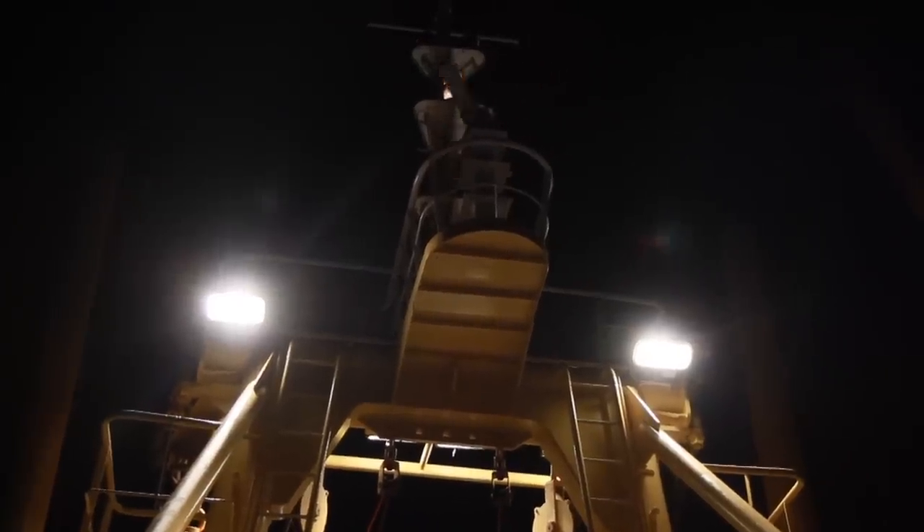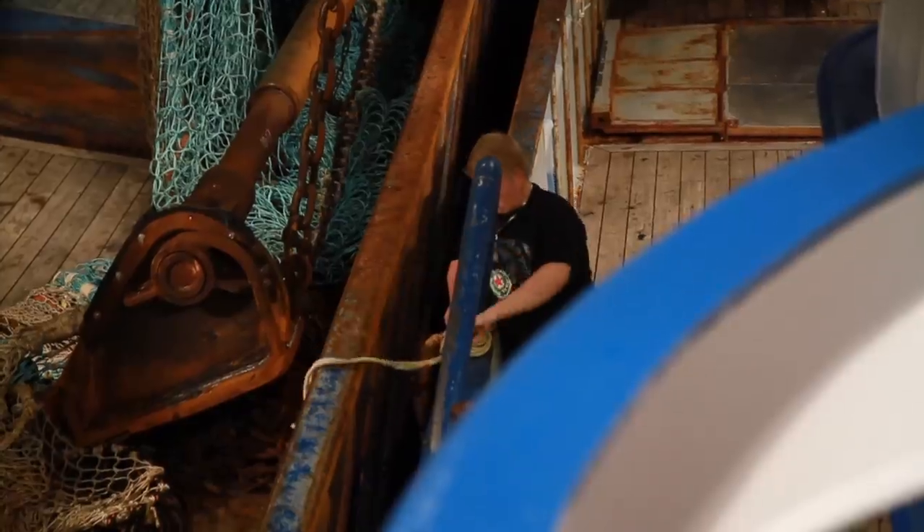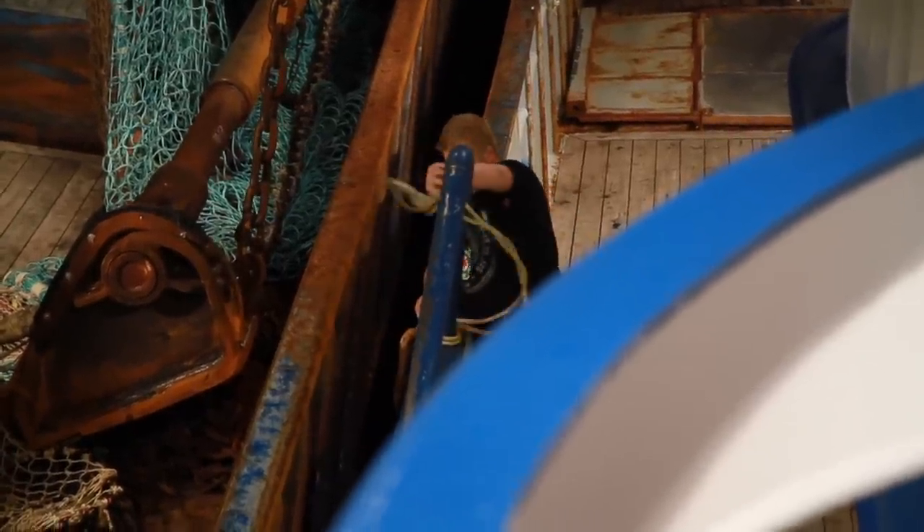It's 2 o'clock in the morning. While the rest of the country is sleeping in their warm beds, the crew of the Miranda P224 is getting ready to sail. The ropes have been cast off, and the ship is heading for England.